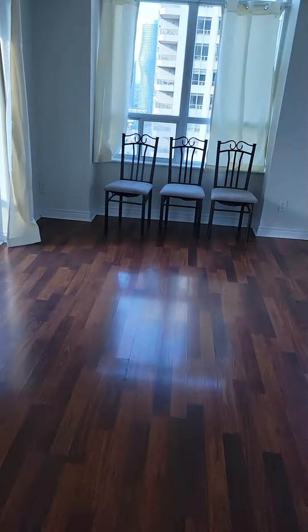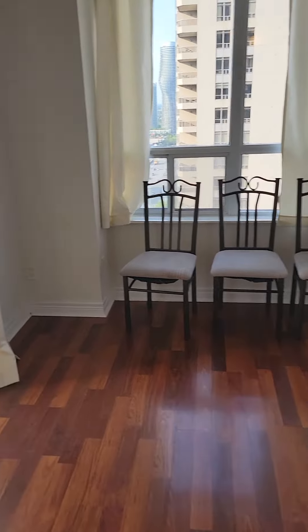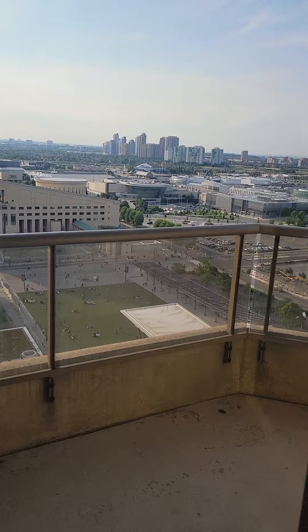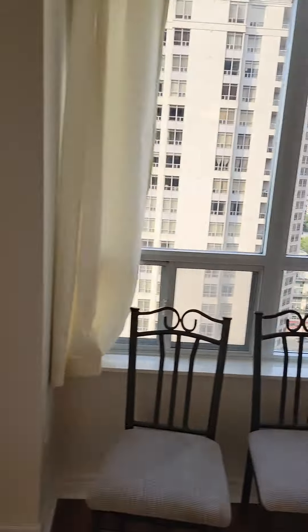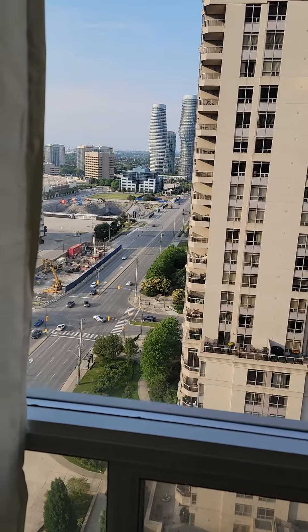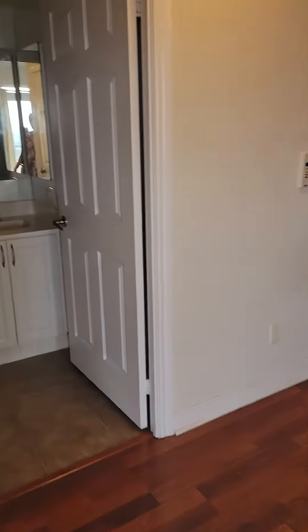Here in the living room you have a beautiful, unobstructed view on the 21st floor. You can see Celebration Square right there, and looking out you can see Burnham Top going up toward downtown Ontario, including the Marilyn Monroe building.